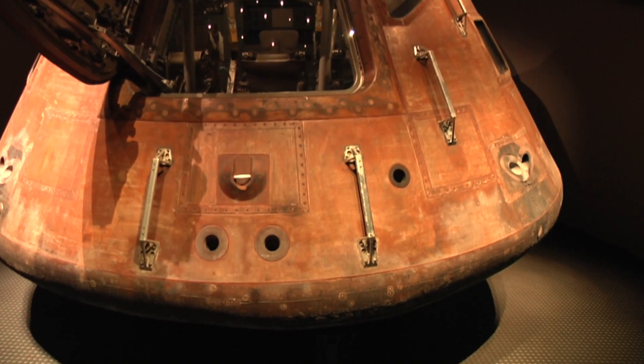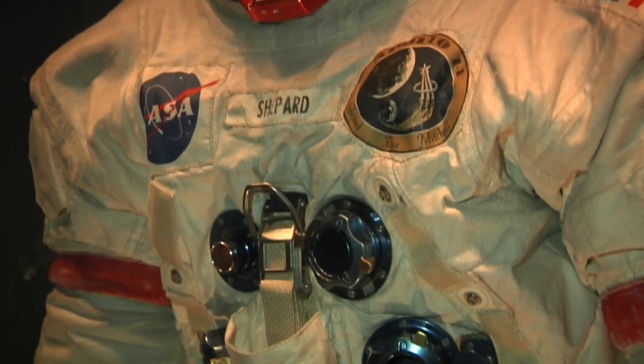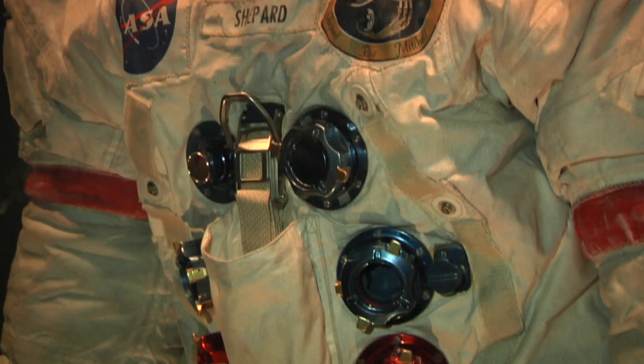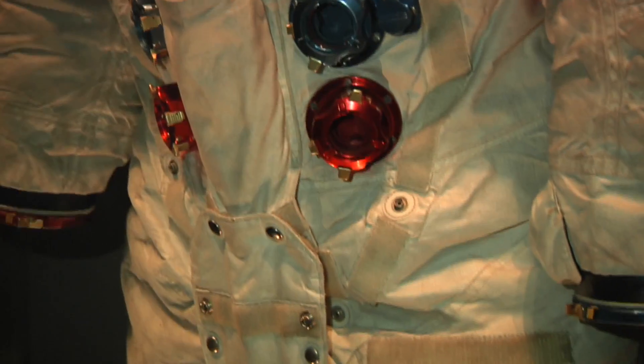It does look a little beat up, but what do you expect — it went to the moon and came back. This is Alan Shepard's spacesuit from Apollo 14. If you look closely you can see the moon dust still covering Shepard's suit.